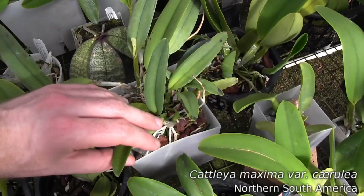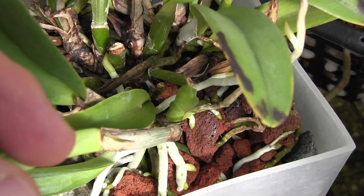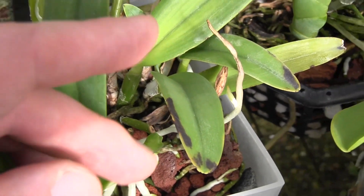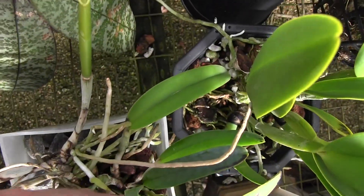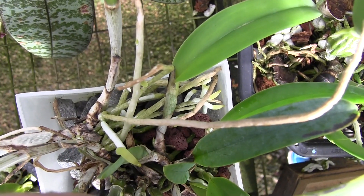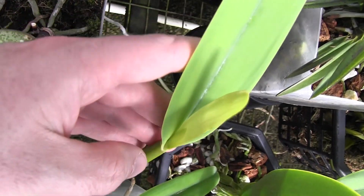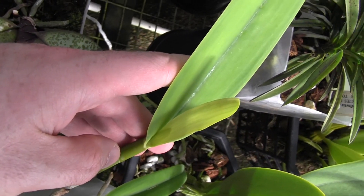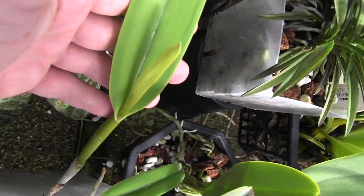This is a Cattleya maxima, and it's putting out lots of roots — it's actually potted right now in red lava rock and granite. I don't know if this plant is big enough to bloom yet, but it certainly is putting out lots of nice roots, and one of the growths does have a sheath with another sheath inside, so your guess is as good as mine if this one is going to bloom this year or if it needs some more time.